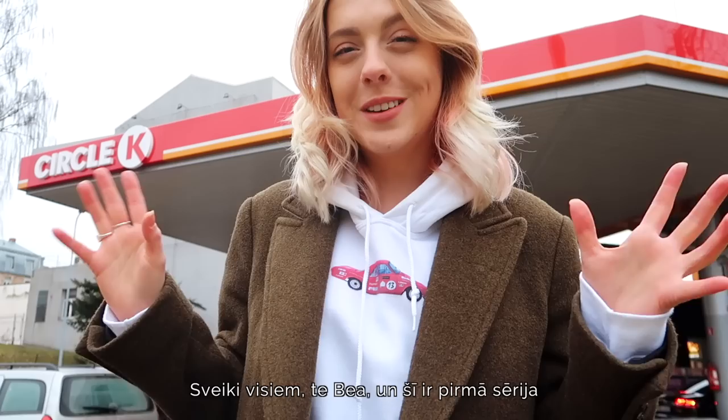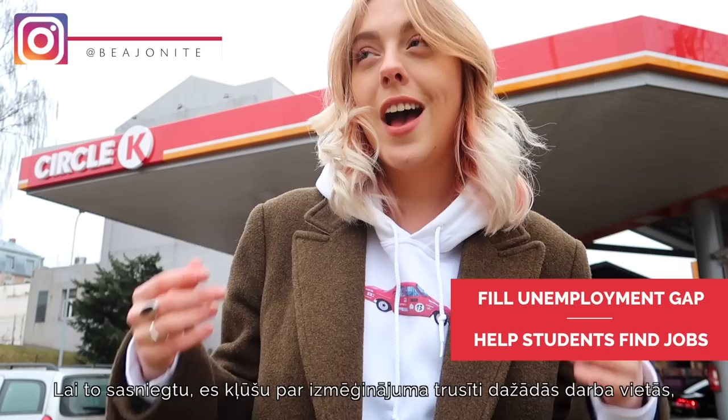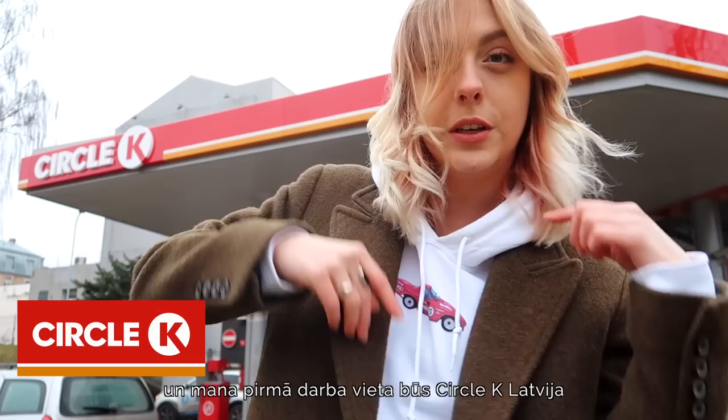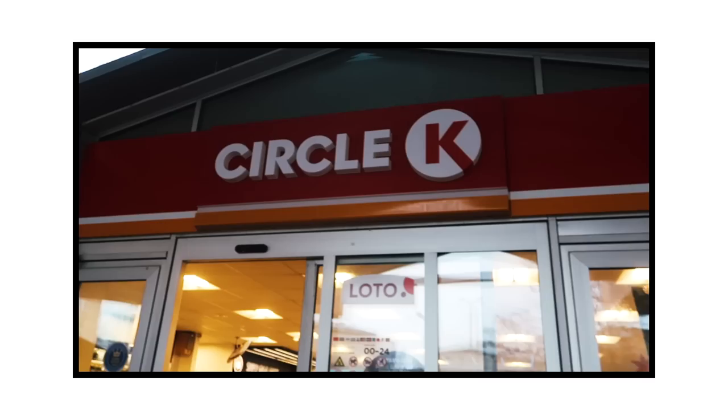Hello there everyone, it's Vee and this is the first episode of a new series I'm starting. The aim is to help fill the unemployment gap and help young people and students find a job they can do either in parallel with their studies or just after university. I will essentially become the tester bunny for jobs, and the first workplace is going to be Circle K Latvia, which is a gas station. I'm very excited and I have no idea how it's going to go, so wish me luck and let's get to work.